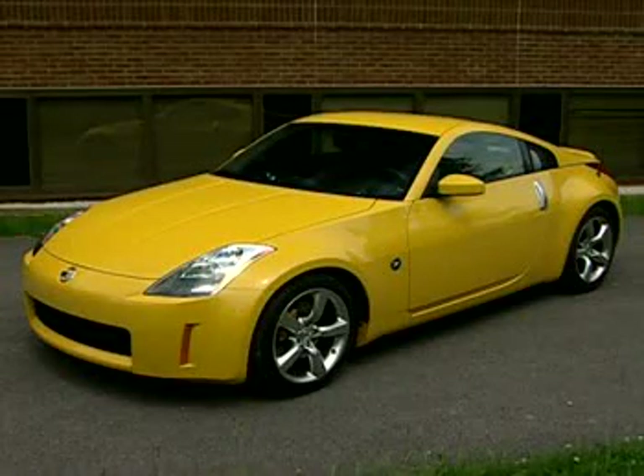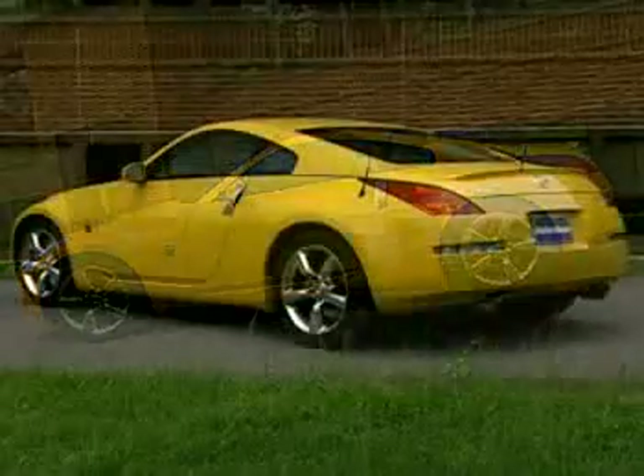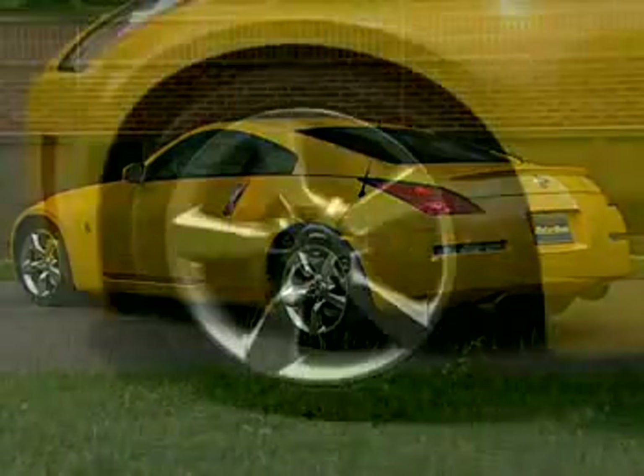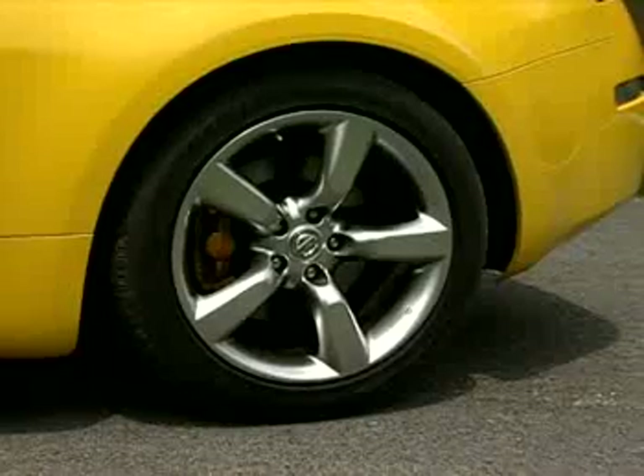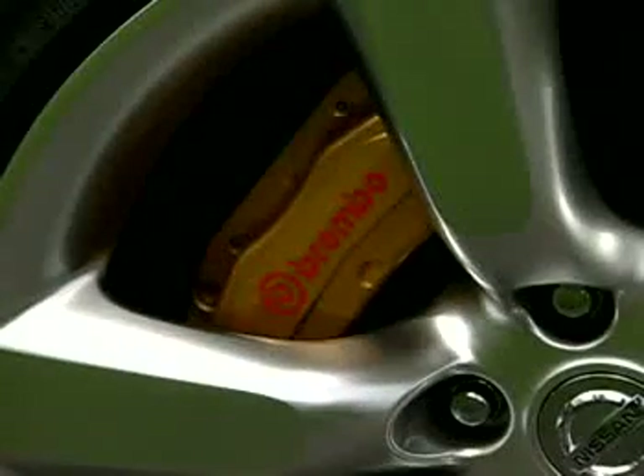There's no way you'll miss this party animal thanks to the new retina-searing Ultra Yellow paint scheme. Silver and black are also available if you prefer to keep a lower profile. The wheel wells are stuffed with special 18-inch five-spoke alloy wheels.